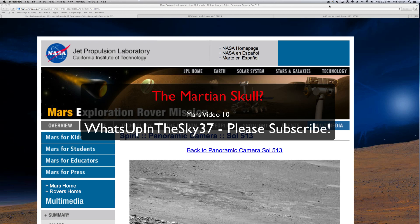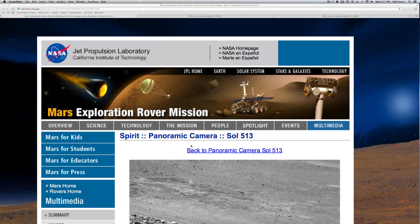Well hello there YouTube. My name is Will. I'm with the What's Up in the Sky 37 channel and you are looking at a NASA website here. This is the Mars Rover NASA.gov site and this is Spirit.